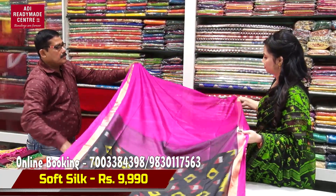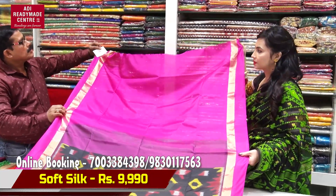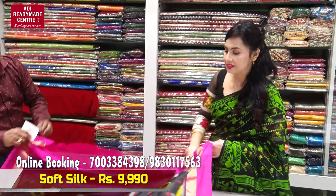This is the yarns. This is the blouse piece. The price is 9,990.